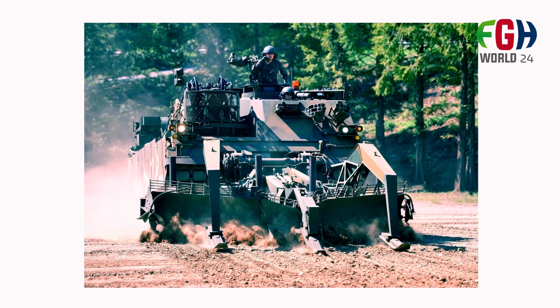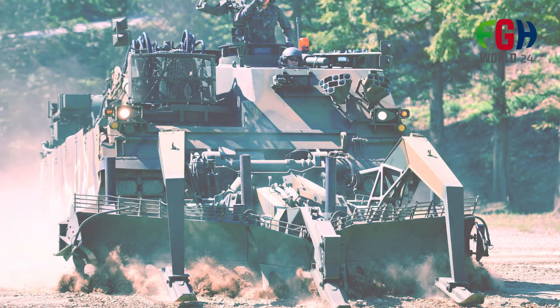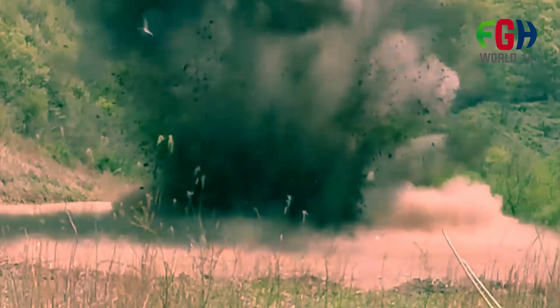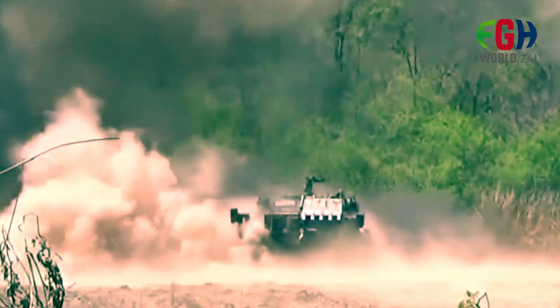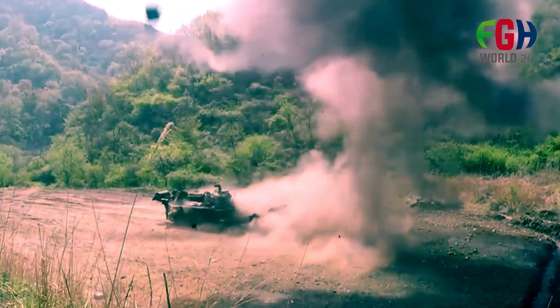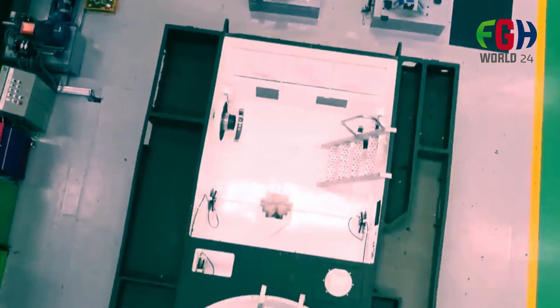Diesel power plant: The K600 is powered by a robust diesel engine generating 1,200 horsepower, ensuring sufficient power for its weight and operational requirements. Integration with military tactics: The K600's capabilities align with modern military tactics, providing essential support for advancing forces by neutralizing obstacles and ensuring safe routes.